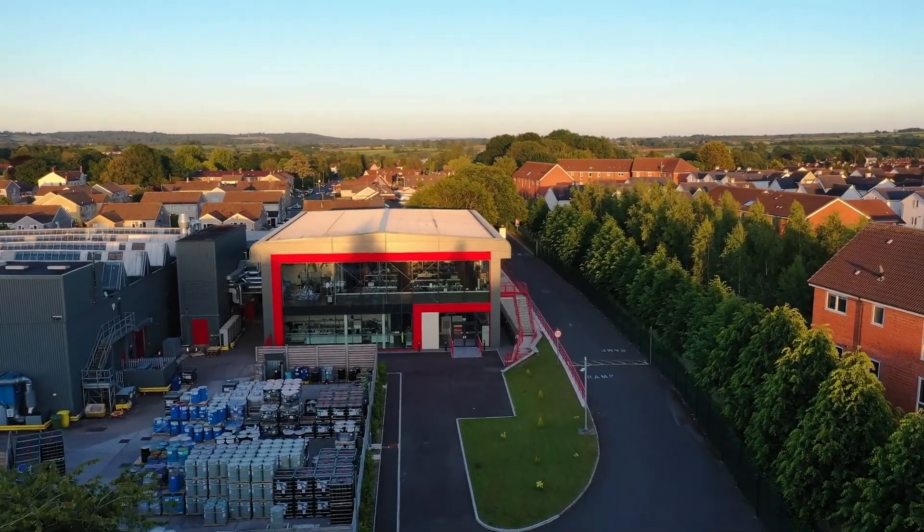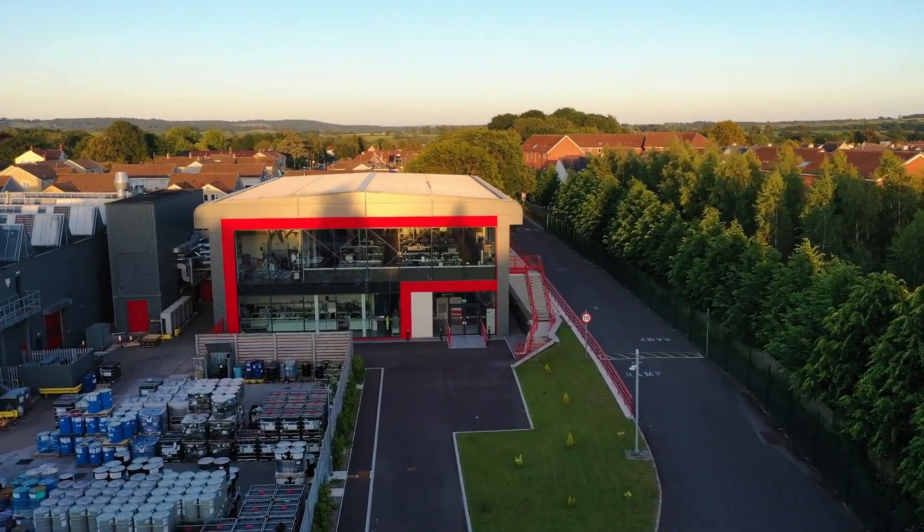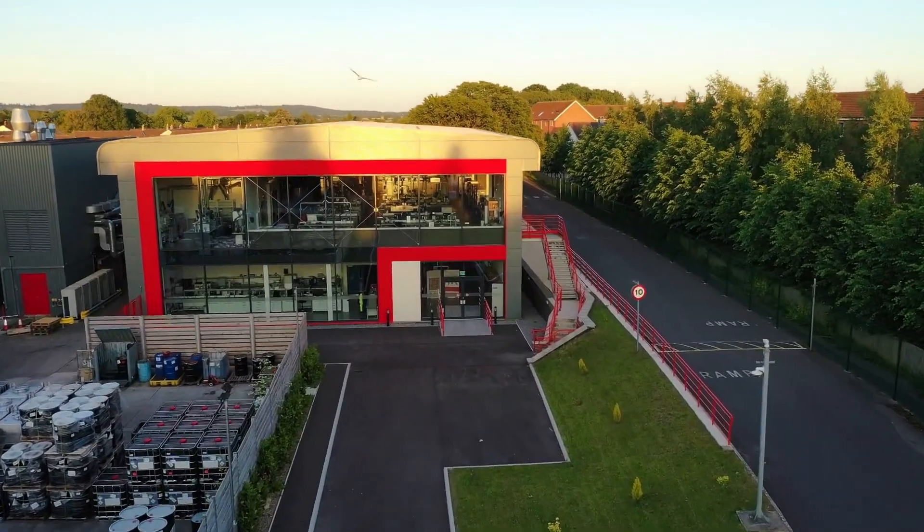Welcome to our global technology headquarters here at Midsummer Norton. This is where we develop our digital inks for Sun Chemical. This is a culmination of some planning that we've had over a number of years to really make a focal point for our digital business in terms of technology.